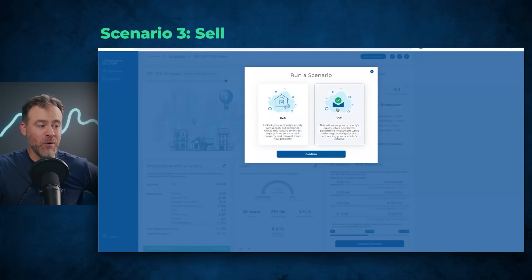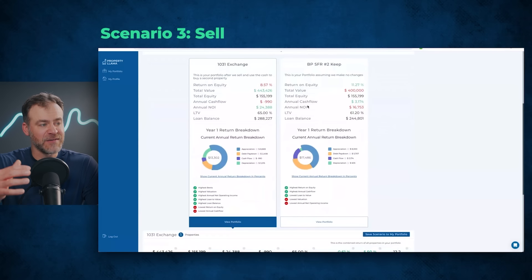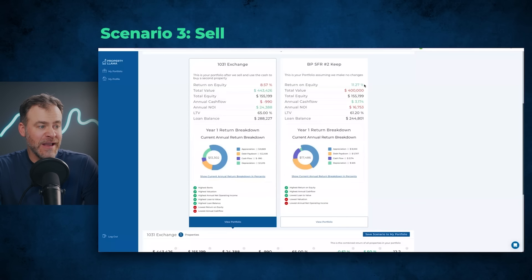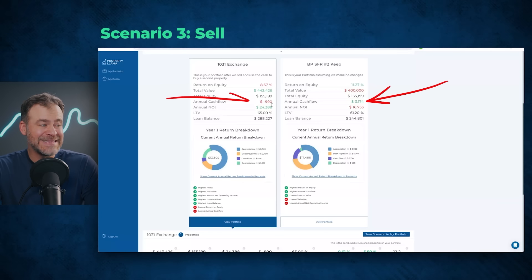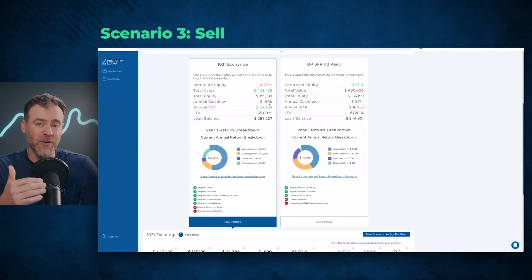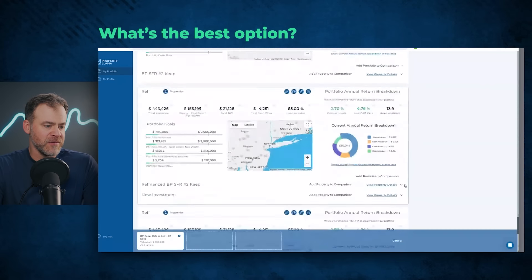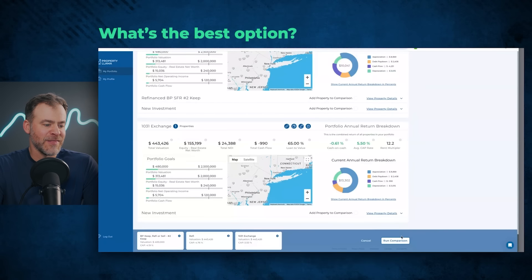Let's run the scenario of 1031 exchanging this property — assuming an 8% interest rate, buying another rental in Denver at about a 5.5% cap rate, with a 35% down payment. Comparing the two scenarios — the right-hand side is the property as-is with increased rents; the left is the 1031 exchange into a new property. The return on equity is going from 11.3% to 8.6% — again, the wrong direction. Cash flow is going from about $3,200 to about negative $1,000 a year. Not attractive options, because of the high interest rates and also because this property still has a very high loan-to-value, leaving less equity to pull out and leverage up.